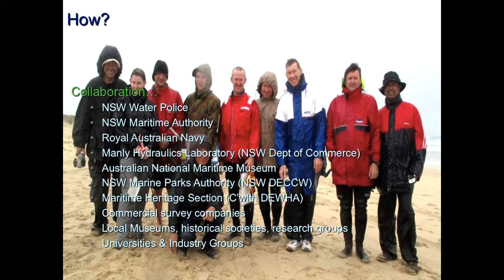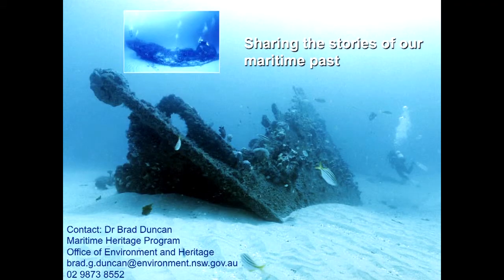We work with NSW Water Police, the Maritime Authority, Manly Hydraulics Lab, and national parks people up and down the coast, as well as commercial surveying companies. But we rely a lot on local people — we've basically had just me for the last two years, with one more person recently. It's a long stretch of coastline and we depend heavily on local communities to let us know when they've found something. We're sharing these stories and trying to keep these sites available for people to dive on. Out of nearly 2,500 known wrecks in New South Wales, only three have protected exclusion zones — because the majority still contain human remains with strong social significance. We encourage people to leave only bubbles, take away fond memories, and treat these sites with the respect you'd give to any heritage site.